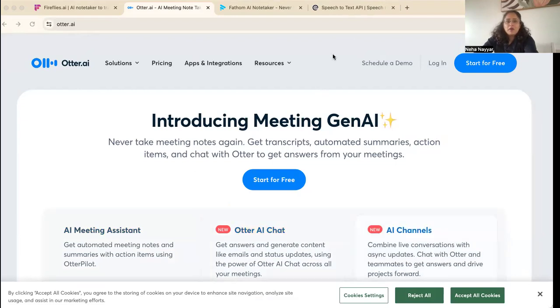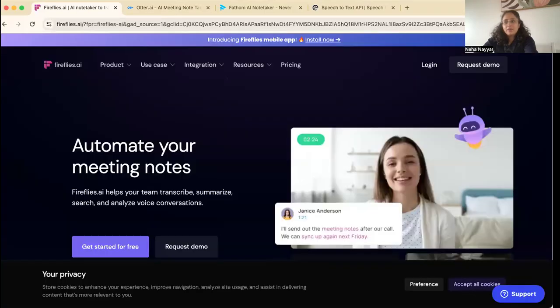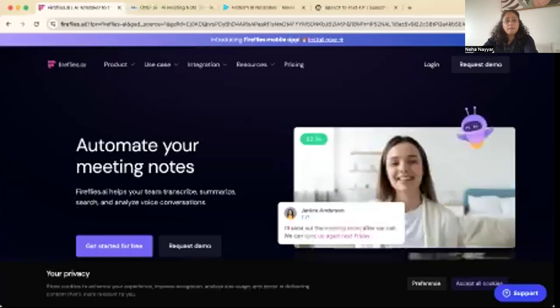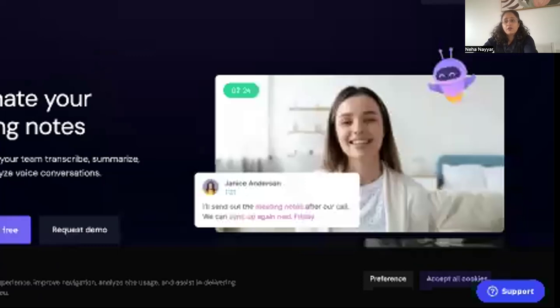The last one we're going to talk about is Fireflies. Fireflies is amazing and really works great. We tested Fireflies before we started using Fathom — Fathom was my personal choice — but Fireflies works really well. It has similar features and integrates really well with Zoom, Microsoft Teams, Google Meet, Slack, CRM tools, and task management apps. It's used by a lot of accounting practices and other businesses.